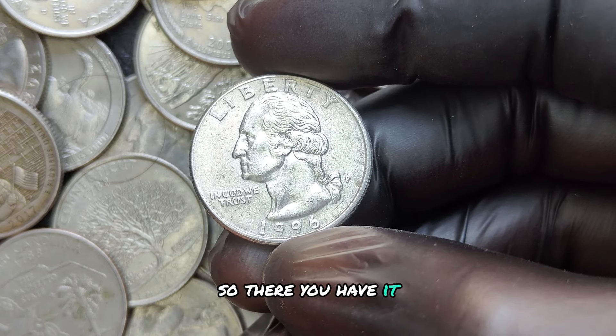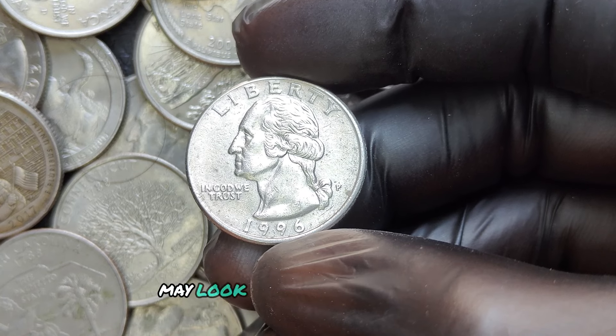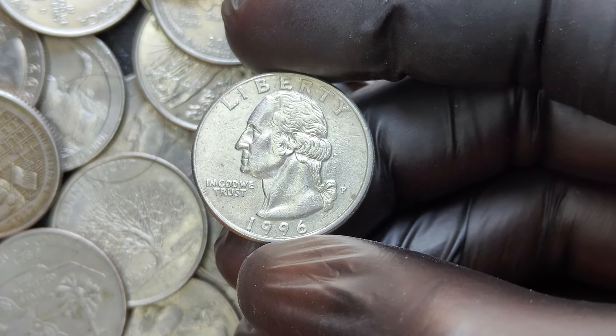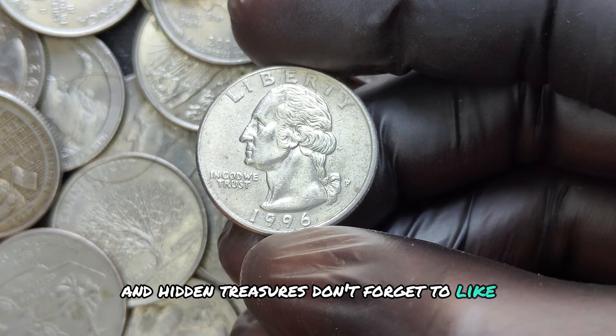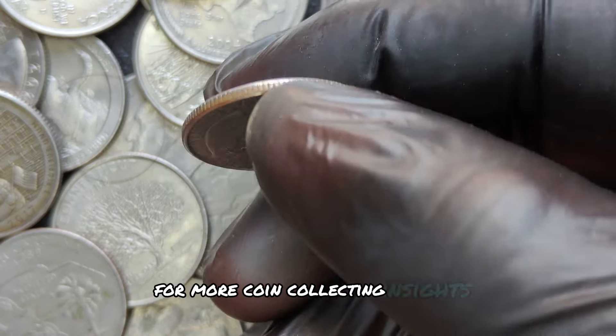The 1996 P Washington quarter dollar coin may look like any other quarter, but it could be hiding serious value. If you enjoyed this video and want to learn more about valuable coins and hidden treasures, don't forget to like, subscribe, and hit that notification bell for more coin-collecting insights.